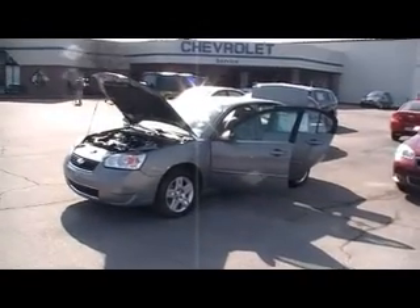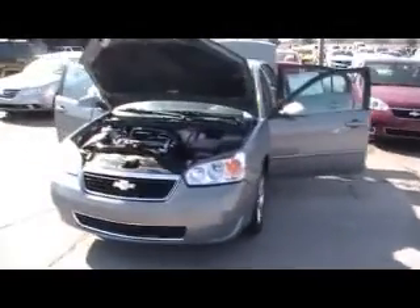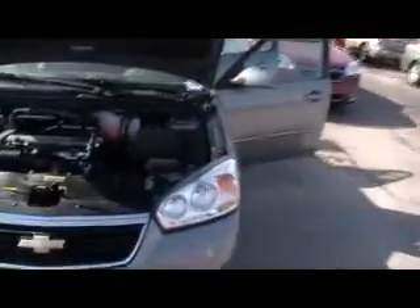Hey folks, here we are at Mountain View Chevrolet downtown Chattanooga with another episode of Look What I Traded For — another 2007 Chevy Malibu Classic. We've got two more to choose from; sold one yesterday.